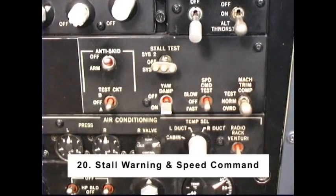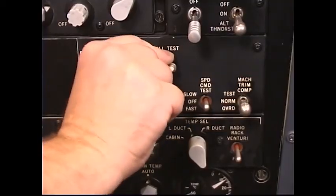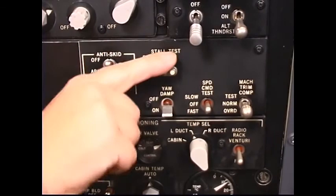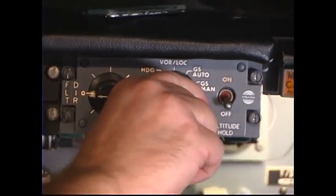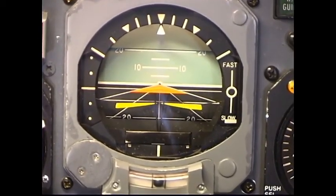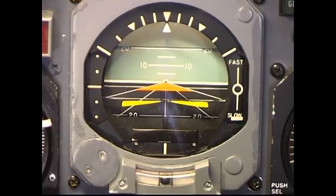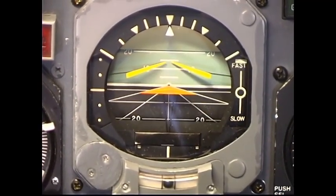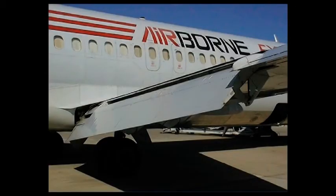Number 20: Stall Warning and Speed Command. Stall Test Switch — System 1, then System 2. The stick shakers, stall warning lights, and stall warning audio will operate. Speed Command — not applicable to EFAS aircraft. Select Speed Command position on both flight directors. Speed Command Test Switch — Hold to slow. The Captain's and First Officer's Speed Command Indicator should deflect to slow; the Flight Director Command Bar should deflect downward. Speed Command Test Switch — Hold to fast. The Captain's and First Officer's Speed Command Indicator should deflect to fast; the Flight Director Command Bar should deflect upward. Note: if the aircraft has been parked for some time with the hydraulic systems unpressurized, the flaps may have drooped. Under this condition the Speed Command Test will be inaccurate. Check the area is clear of personnel. Turn the hydraulics on to power the flaps up.